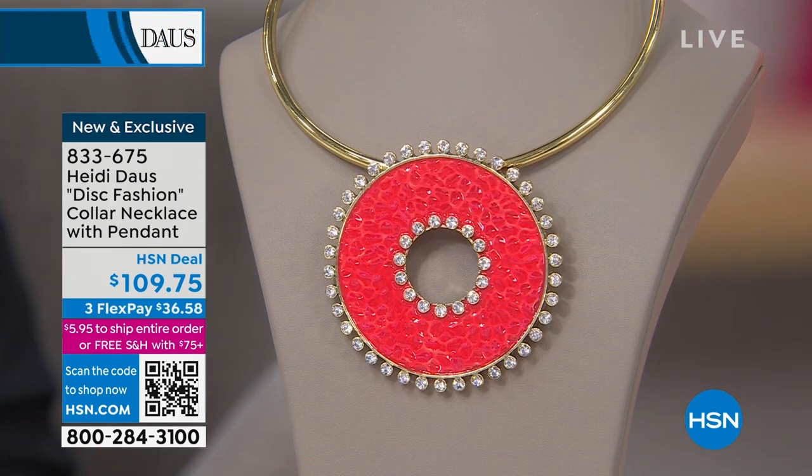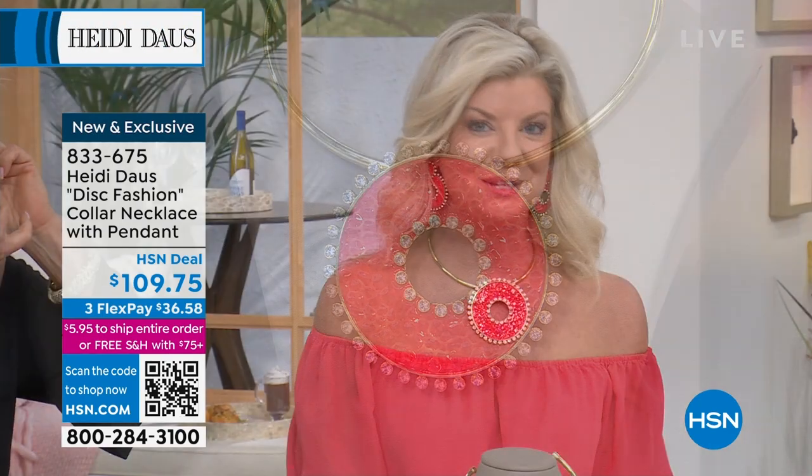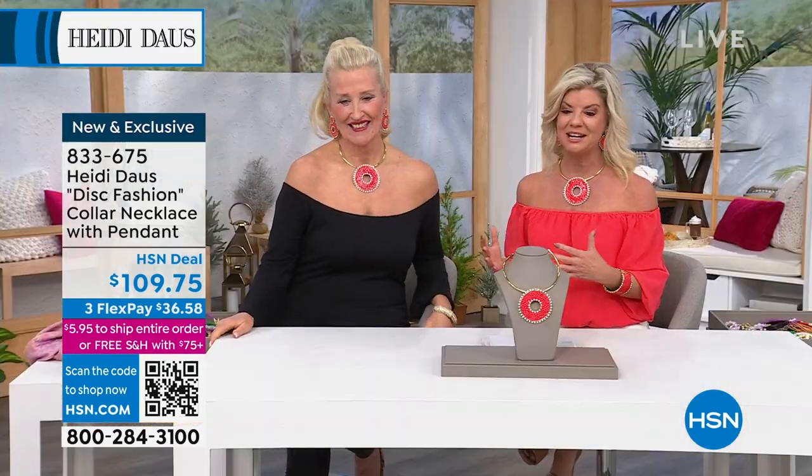$109.75. And those of you who have heard my story about how I first discovered Heidi in Europe — it was a similar version of the disc, almost exactly like this but with all clear stones. I was just amazed by it. And I'm still, to this day, seeing all the different versions. The 19 years that she has now been with us here at HSN, taking one of our number one original pieces and recreating it.